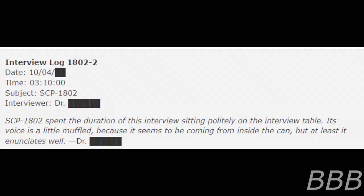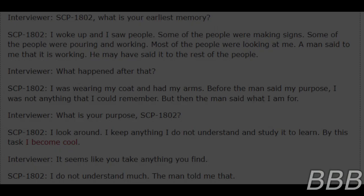Doctor [BEEP]: SCP-1802, what is your earliest memory? SCP-1802: I woke up and I saw people. Some of the people were making signs, some of the people were pouring and working. Most of the people were looking at me. A man said to me that it is working — he may have said it to the rest of the people. Doctor [BEEP]: What happened after that?